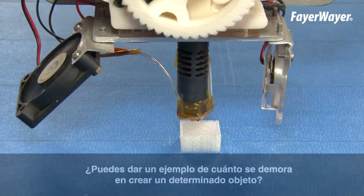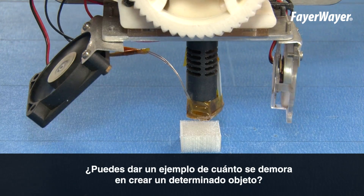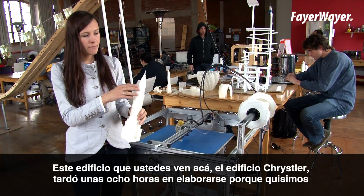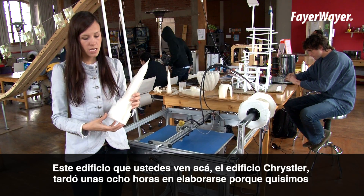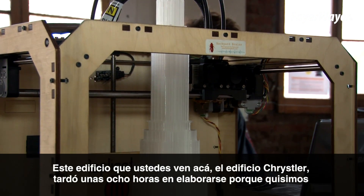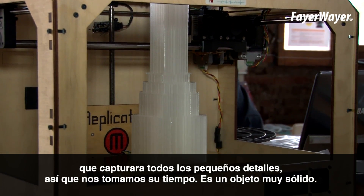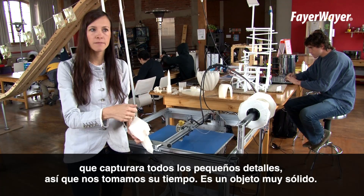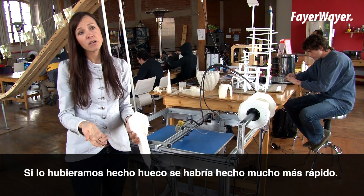A 20-millimeter print only takes eight minutes. This edificio that you see here — the Chrysler building — that took about eight hours, because we wanted to make sure we captured all the detail of it, and we took our time, and it's a pretty solid object. If we were to make it hollow, it might go a lot faster.